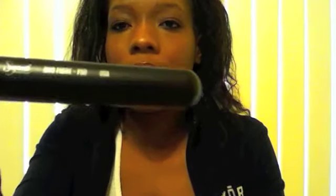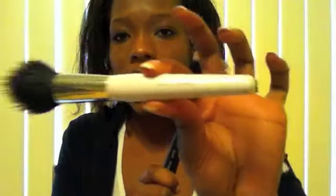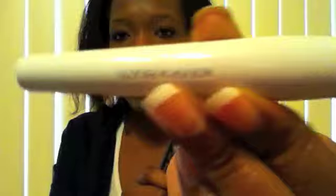I got some brushes as well. The first one is the Sigma F50 dual fiber brush, which is kind of like the MAC 187. When I first received this brush I initially did not like it, so within that same day or the next day I went to Target and got the Sonia Kashuk version, which is basically the same brush. A lot of people on YouTube reviewed it as a really good brush, so I had to try it.